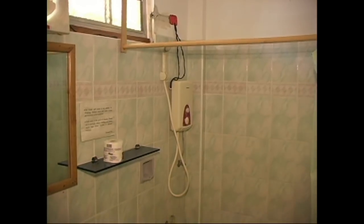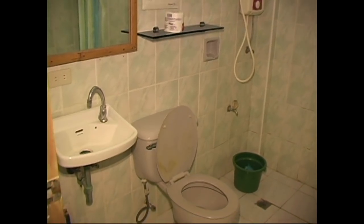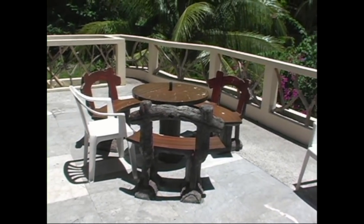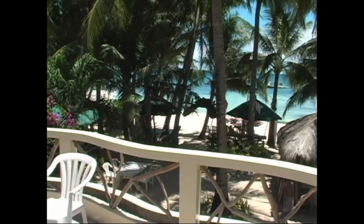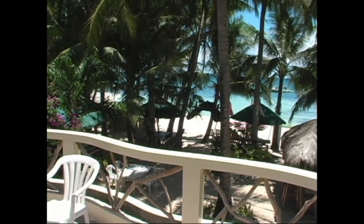The rooms have a hot shower, so you're not giving up any comfort there. Fully tiled bathroom. And right on the outside of the room, facing the west side, is a large terrace that faces the beachfront of Diniwid and the ocean, so you can sit up here and get great sunset views.